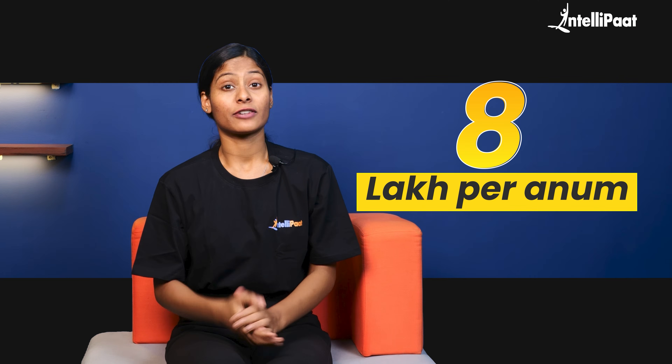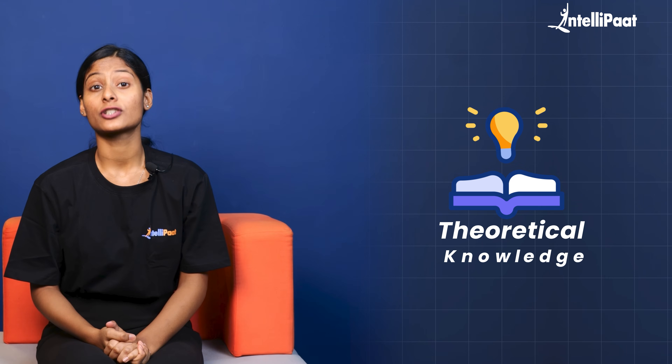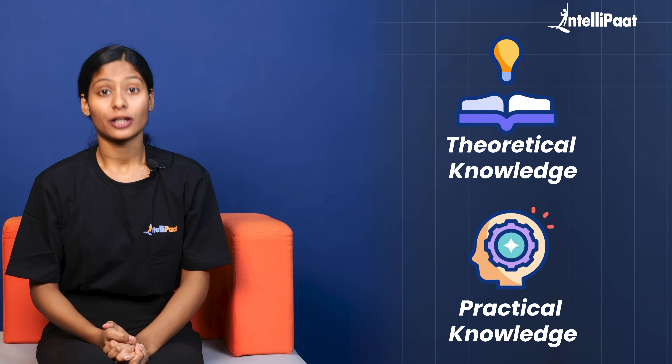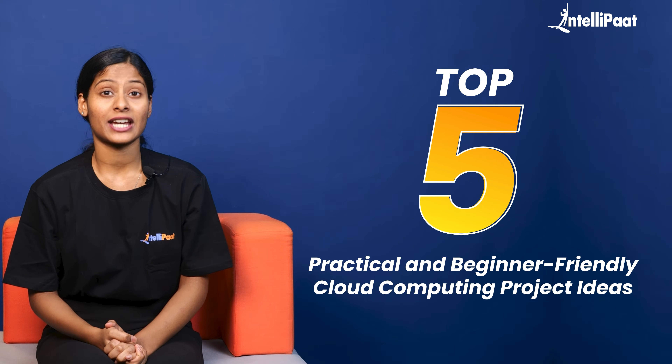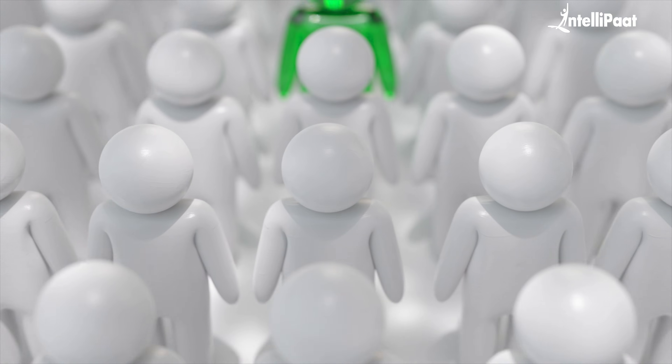These same organizations and many more are offering roles with salaries averaging 8 lakhs per annum. However, a cloud interview is a completely different story altogether. While theoretical knowledge is essential, practical knowledge is what is going to help you land a job. In this video, we'll dive into the top five practical and beginner-friendly cloud computing project ideas that will give you enough confidence and expertise to stand out from the crowd.